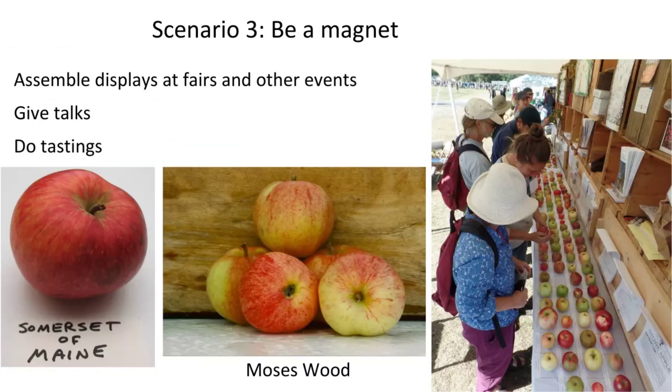Be a magnet. Over on the right is the display of apples we do at the Common Ground Fair in Maine — late September at MOFGA. We usually have a couple hundred cultivars on display, and it's a magnet. People come in and say they want to tell you about their tree. The two apples there on the left — Moses Wood and Somerset of Maine — I found them both just because of the display at the fair. An old guy came in and said he was growing these varieties on his farm and had never seen them anywhere else. I went to visit, we became friends, I got the scion wood. Somerset of Maine might still exist, but Moses Wood — it's the only one we've ever found. Were it not for that fair, it would be gone.